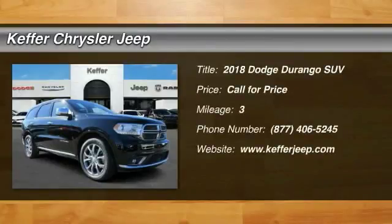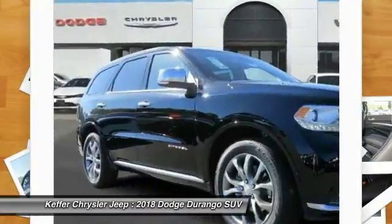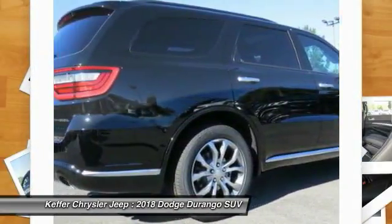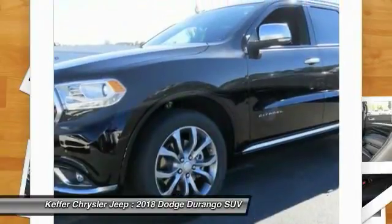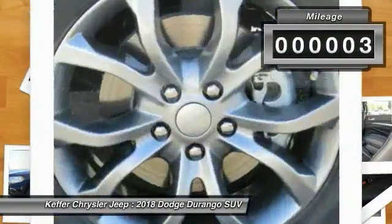The 2018 Durango allows you and your family to travel in style and comfort while towing your camper or boat. It offers more interior room and towing capability than most midsize SUVs and has an available third row of seating. Underneath are sturdy body-on-frame mechanicals and the option for a powerful V8 engine. This vehicle has less than 100 miles.